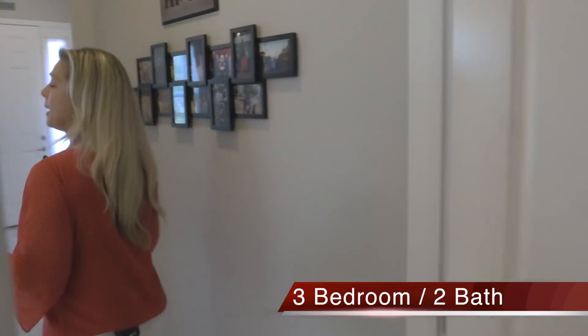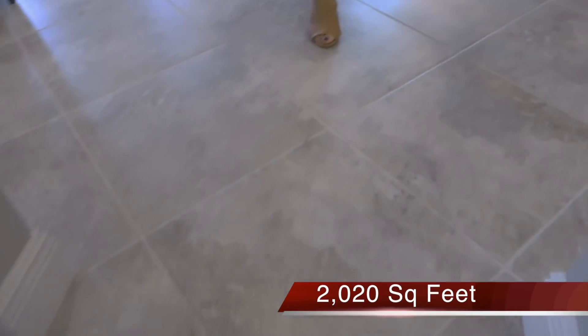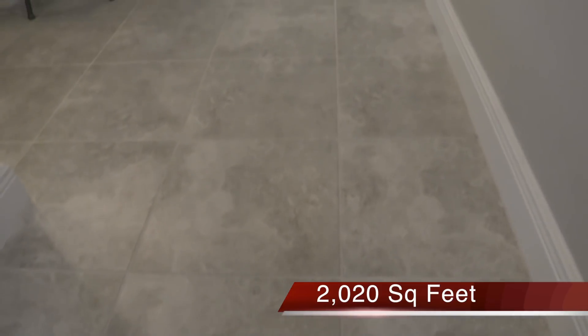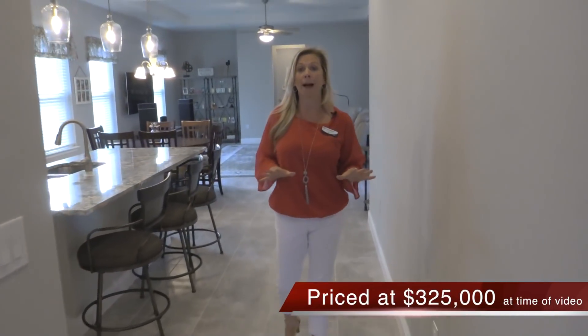Some of the design options I want to point out: they extended this really beautiful gray tile all the way throughout the first floor. The only rooms that have carpet are the bedrooms and the office space. Everything else is this really gorgeous straight-lay gray and white cream tile, which gives you a really beautiful neutral palette.